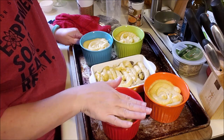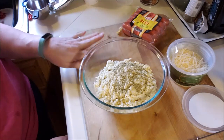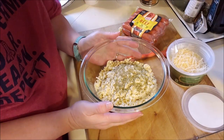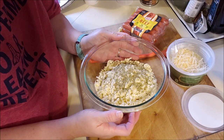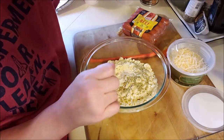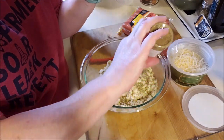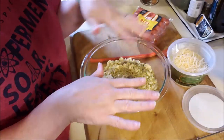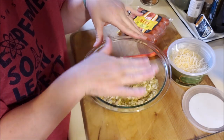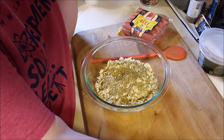Here is my recipe for fat head dough — everybody seems to have their own. I found this on Pinterest. It is two tablespoons of cream cheese, one and three-quarter cups of mozzarella, three-quarters of a cup of almond flour, salt, and then I put some Italian seasoning — I use this garlic and herb blend. The directions say to melt your cheeses and then stir in the almond flour. There's also one egg in this.